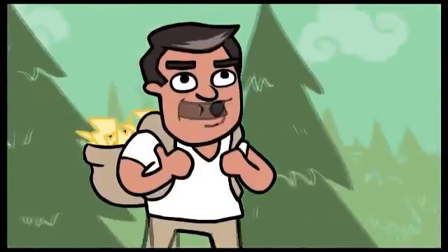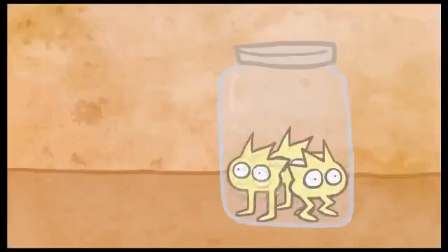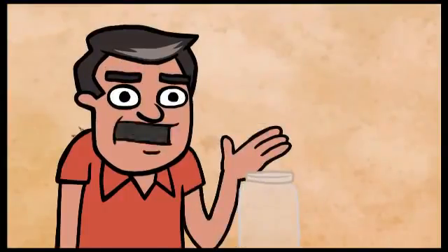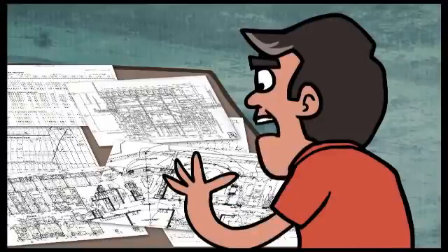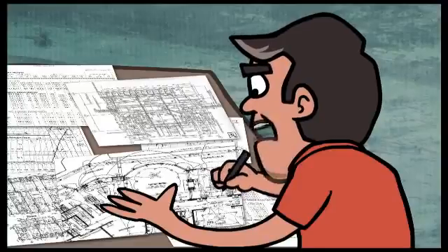Transporting electricity from the power plant to your home is an entirely different process. Current technology cannot cost-effectively store large amounts of electricity, so significant challenges exist when it comes to transferring that electricity across long distances. Just enough electricity has to be generated to meet demand at all times and be transmitted through power lines to reach your light switch. Too much or too little power can crash the transmission system and cause a blackout. That's why a complex mix of logistics, management and infrastructure is needed to transmit electricity from power generators to consumers.